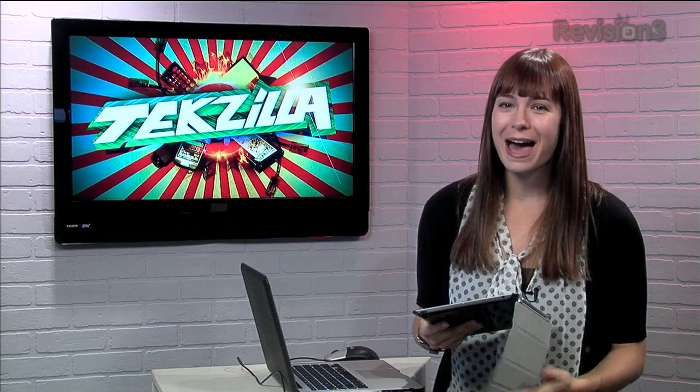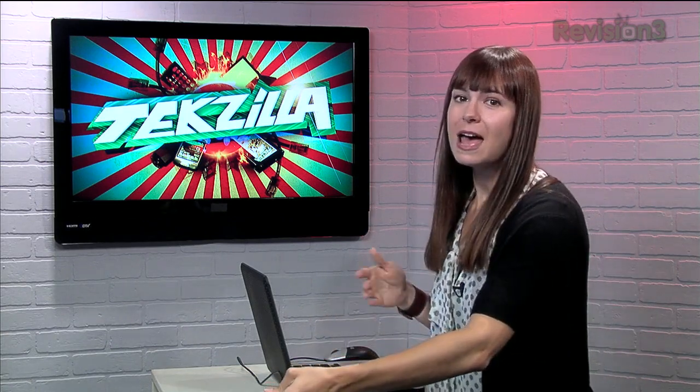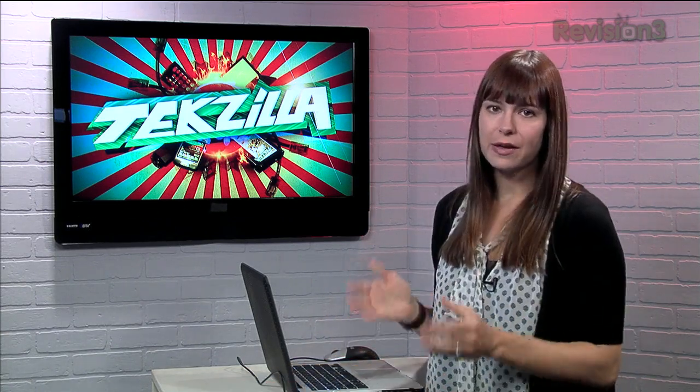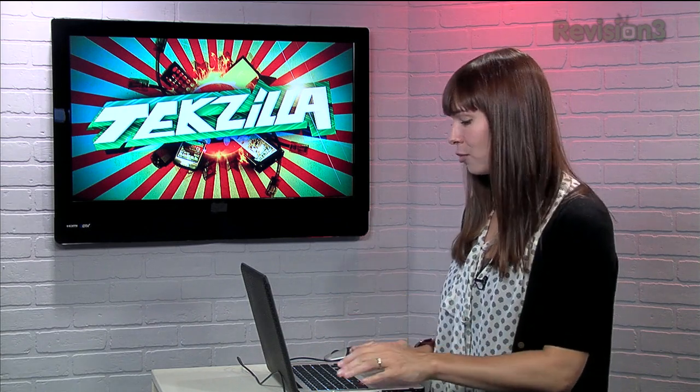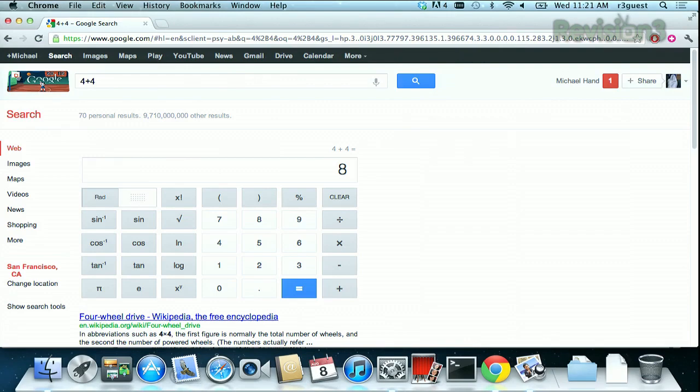Google can also help you with your math homework. Entering simple equations into the search bar has yielded results for some time, but now the new Google calculator gives you a lot more options. If we enter in 4 plus 4, for example — not that I don't know what the answer to that is — you can see it even looks like a nice calculator. We can even change some things if we want — times 2 equals, bam. I don't know the answer to that one without a calculator.